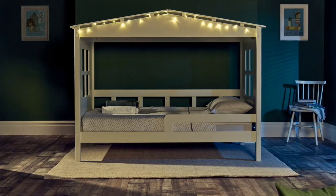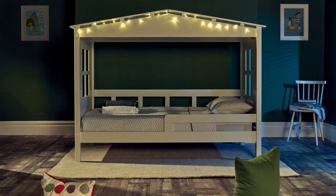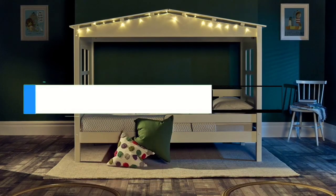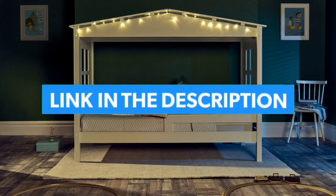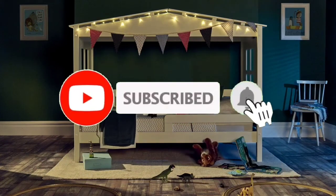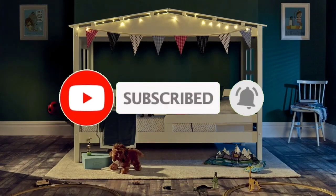That's all for the top 7 best toddler beds for kids in 2023. The links of all products are given in the description, which are updated for the best prices. Subscribe to our channel for more videos. We'll meet in the next video — till then, take care. Bye.